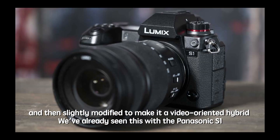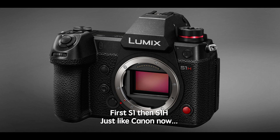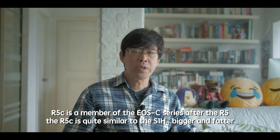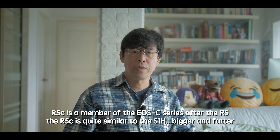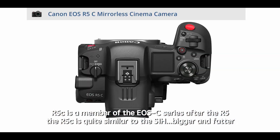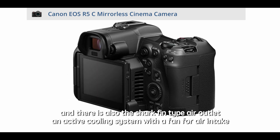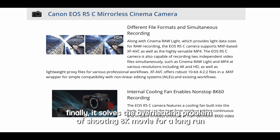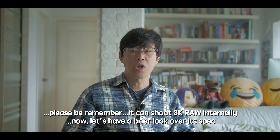We've already seen this with the Panasonic S1 — first the S1, then the S1H. Canon is doing the same now; the R5C is a member of the EOS C series after the R5. The R5C is quite similar to the S1H — bigger and fatter, with a shark-fin type air outlet and an active cooling system with a fan for air intake. This finally solves the overheating problem for long-run 8K shooting. Importantly, it can shoot 8K RAW internally.